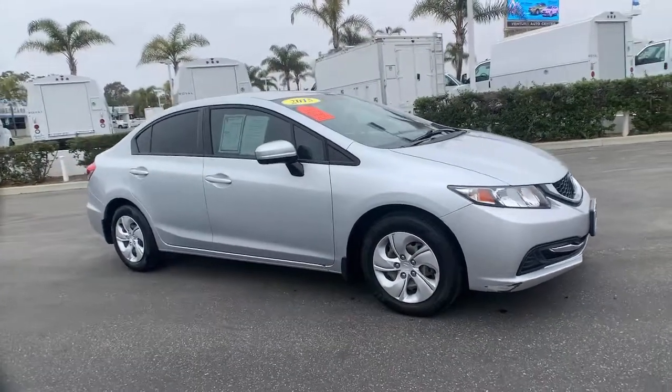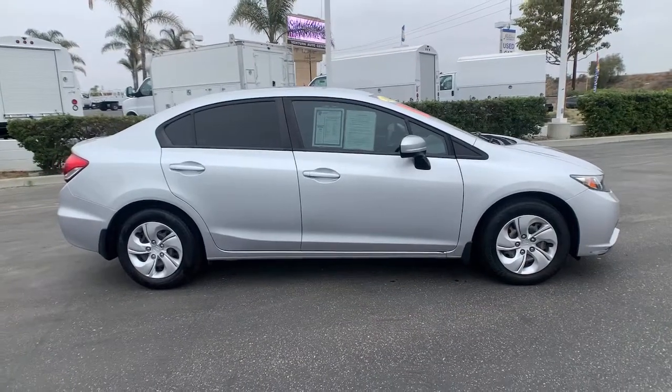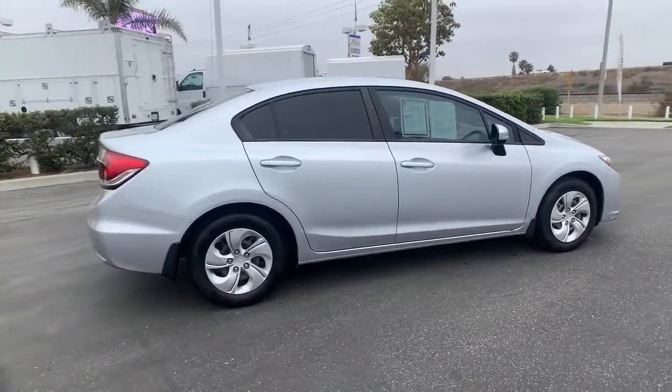Your next car could be the 2015 Honda Civic. With less than 60,000 miles on the odometer, this vehicle stands out from the rest.